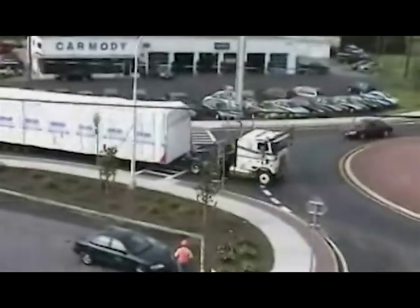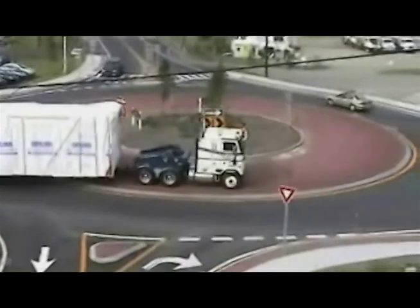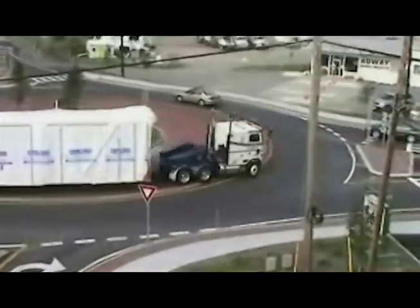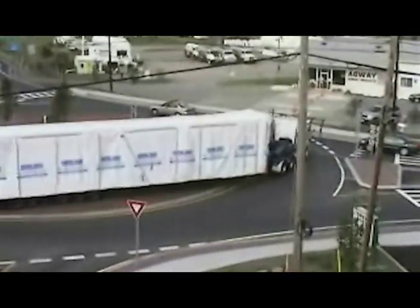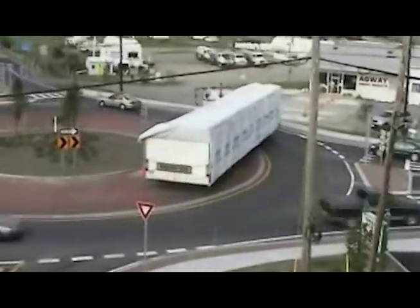At this urban roundabout in Greenwich, New York, a truck carrying a mobile home is able to make a left turn without impacting any curbs or signs. Note that escort vehicles enter the roundabout first and block some approaches to allow the truck to safely complete the left turn.